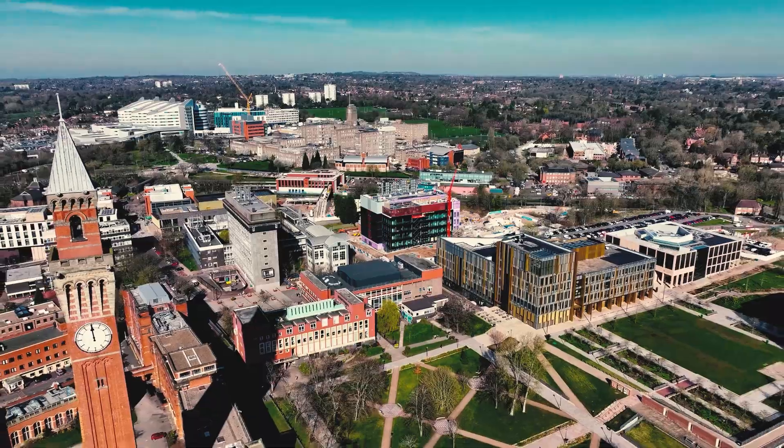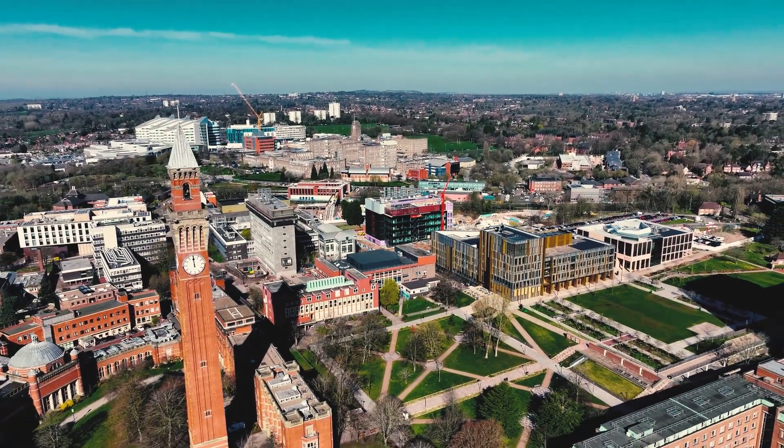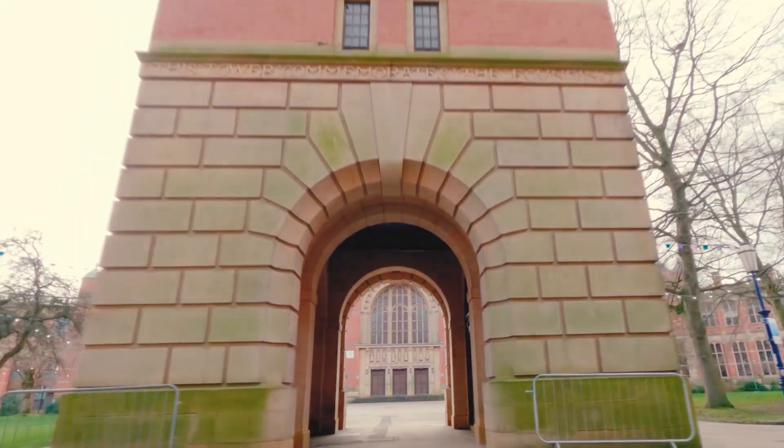The University of Birmingham is special. The amenities are second to none, the campus, the grounds and gardens are fantastic and it's just a great environment to learn and to work in.